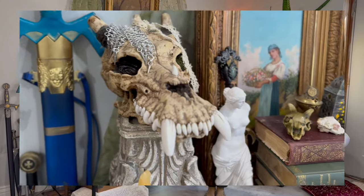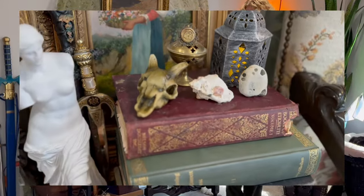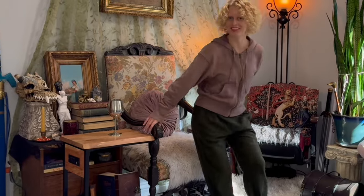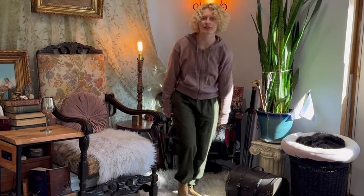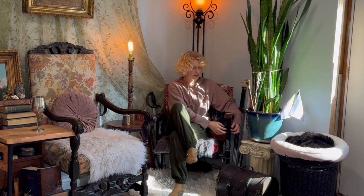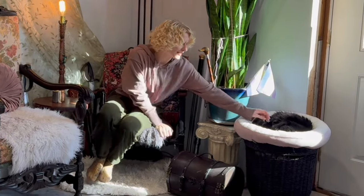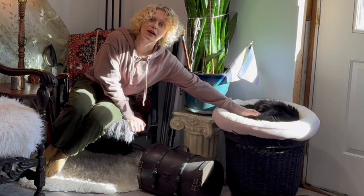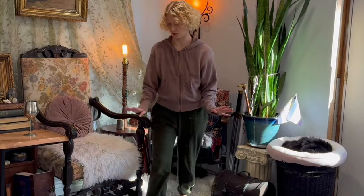I kind of rearranged my filming area slash reading nook. It's very cozy. I thrifted this very cool chair — it's a chair from a theater with an iron siding, and this little guy has just made his own little bed over here. So everyone's very cozy.